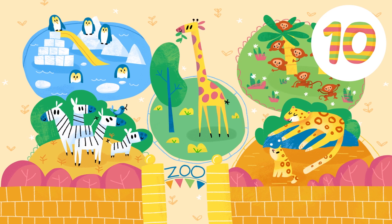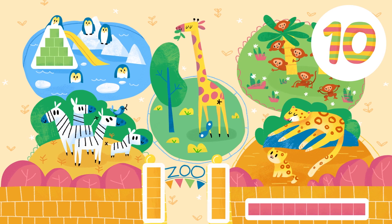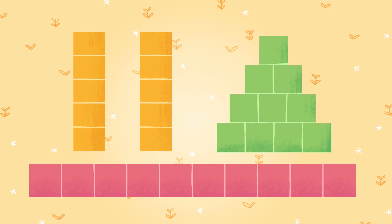It's fun to find patterns and shapes that use groups of ten. Each of these blocks are in a group of ten. Even though the groups have a different shape, we can count and see that they each have ten blocks.